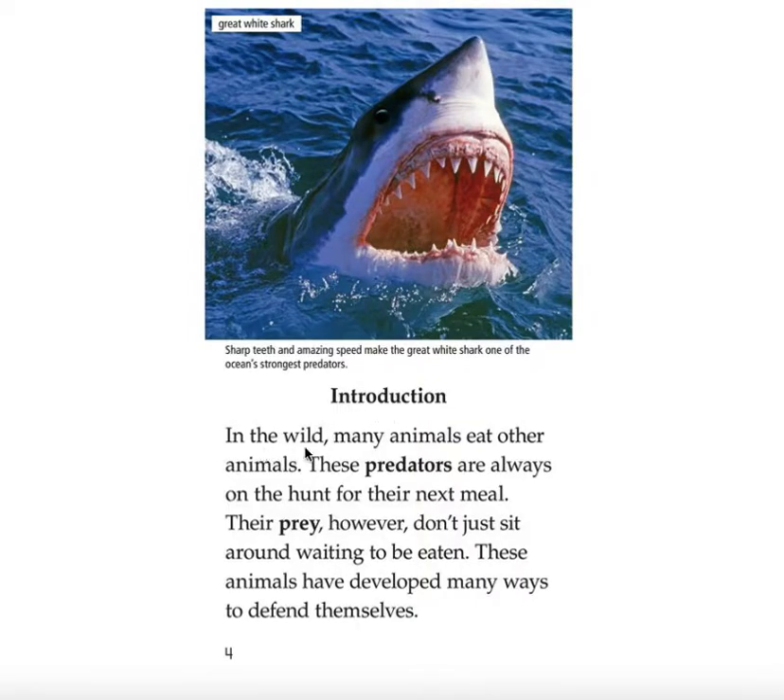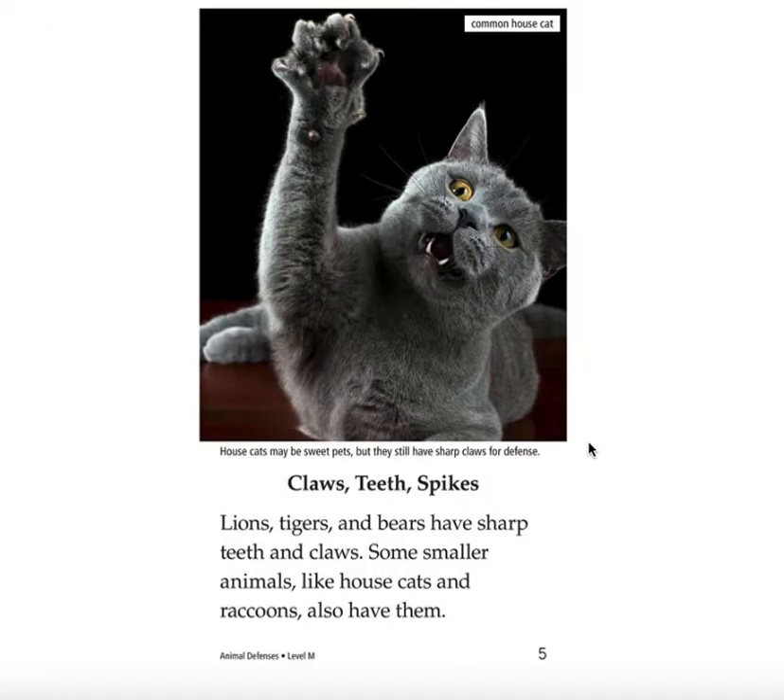Introduction. In the wild, many animals eat other animals. These predators are always on the hunt for their next meal. Their prey, however, don't just sit around waiting to be eaten. These animals have developed many ways to defend themselves. Common house cats may be sweet pets, but they still have sharp claws for defense. Claws, teeth, spikes.